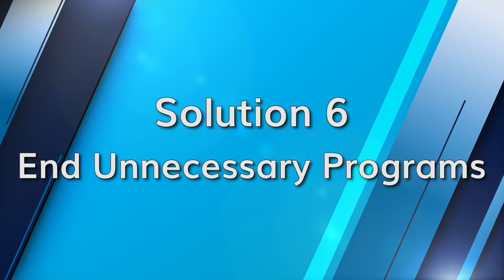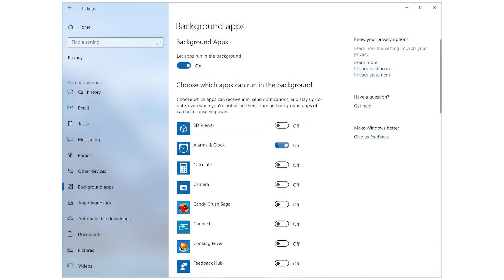Continuous programs running in the background also utilize the battery and can result in high battery drain. Go to Settings by hitting the Windows and I key, select Privacy and Background Apps, and you can select some or all apps to stop them from functioning in the background.